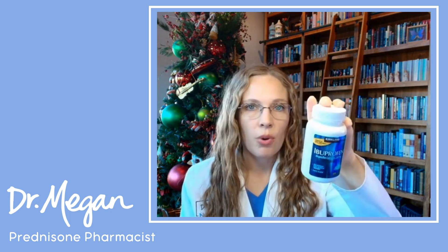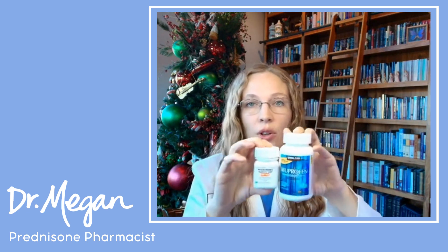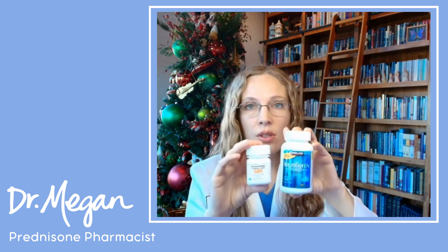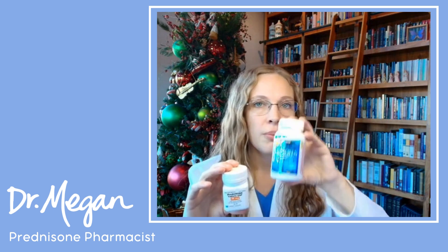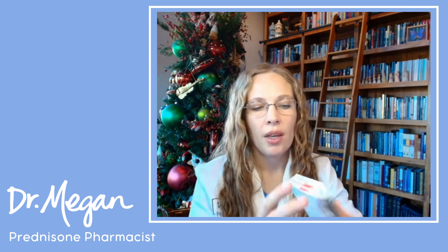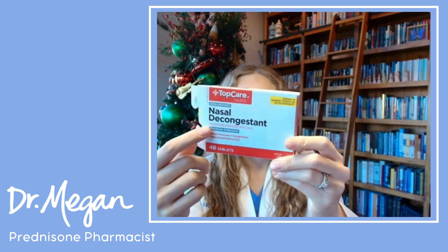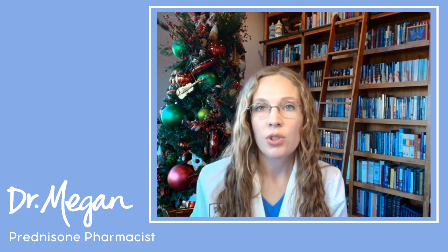Ibuprofen is a good option for aches and pains during the flu for people not on prednisone, but prednisone and ibuprofen together is a drug interaction that can be really harmful on your gut and lead to ulcers and gastrointestinal issues — so do not combine these. If you are not taking prednisone and your doctor says it's safe, then ibuprofen is fine. I personally have been relying on Sudafed nasal decongestant — it's pseudoephedrine. You want the real thing that says pseudoephedrine, not phenylephrine, which the FDA recently removed from the market.